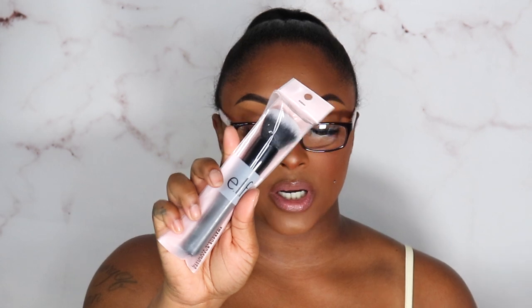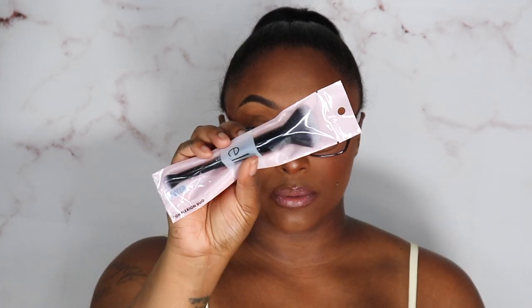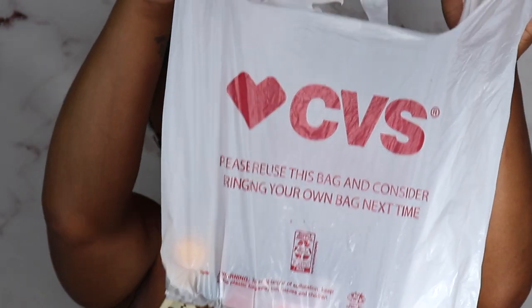At Target I was looking for the ELF liquid blushes but ended up not picking any up. I just got two brushes from ELF — the Ultimate Blending Brush and the Complexion Duo Brush.